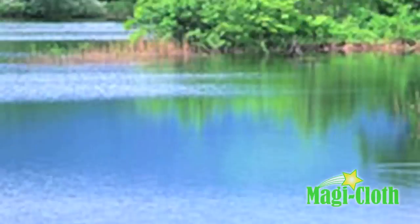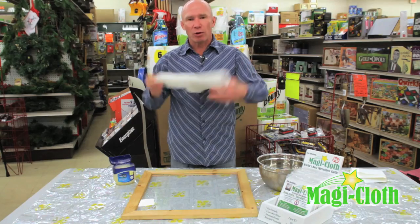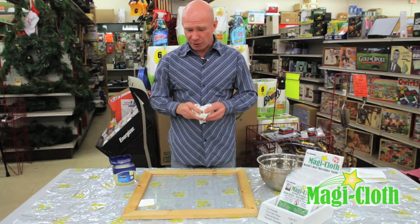It's also not abrasive. You can use it on your flat screen television, computer screen, and eyeglasses. Once the cloth is dirty, you simply throw it in with your normal load of laundry. Let it air dry. You can use it over and over and over again. It will last you for years.